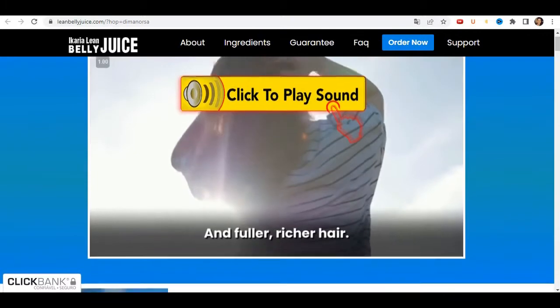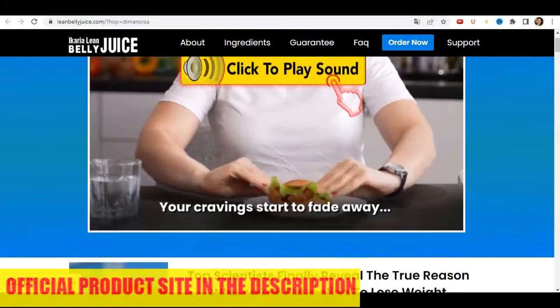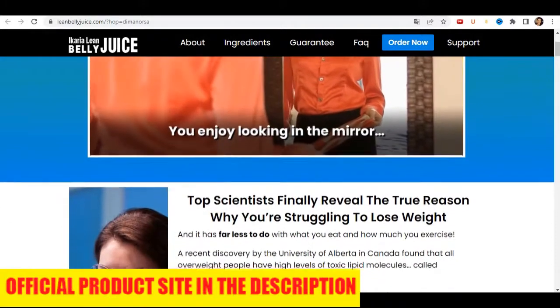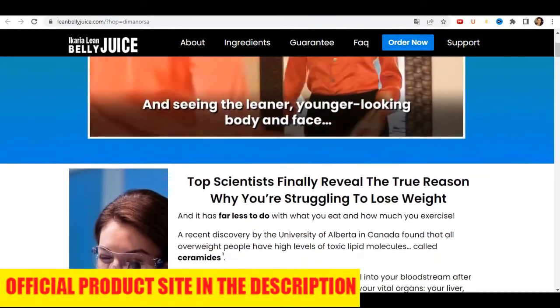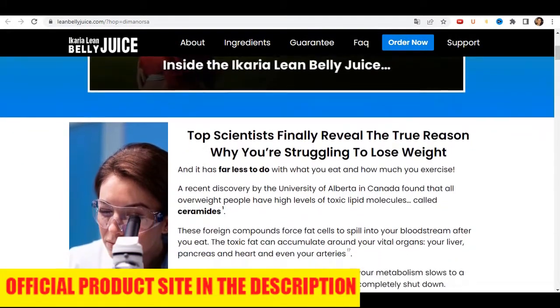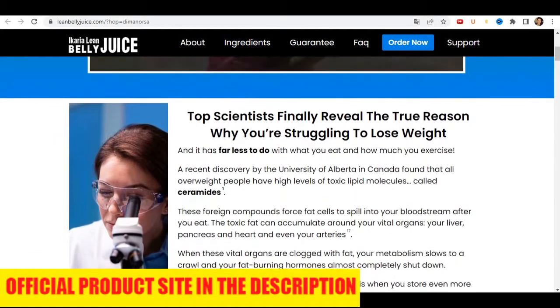If you want to know more about the Ikaria Lean Belly Juice, check out their official website. Over there, they have everything detailed for you to know exactly what you need to know about it. That's what I wanted to talk to you guys about. I hope you've enjoyed this video. Take care, everybody. Bye!